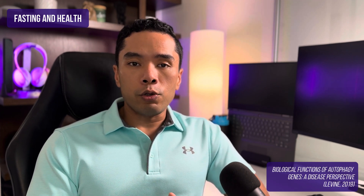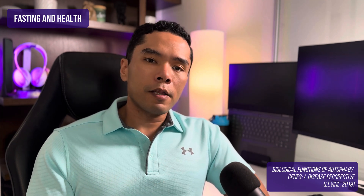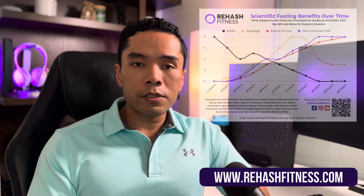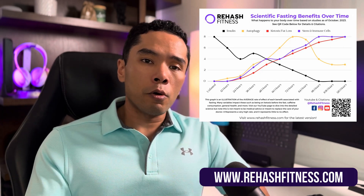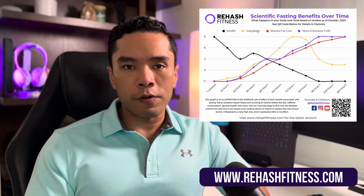Besides the weight loss effects, many people, including myself, do intermittent fasting for health benefits, especially after hitting your goal weight. There's a whole other kind of fasting called extended fasting, prolonged fasting, or water fasting — when you don't eat for longer than 24 hours — where health benefits and autophagy significantly increase the longer you're in the fasted state. I have an illustrative chart on my website showing the timeline of what happens in your body based on different hormones and fasting benefits according to the most recent research, available as a free download linked below.